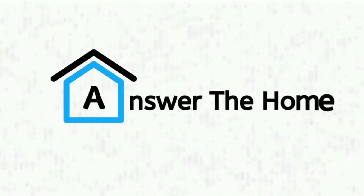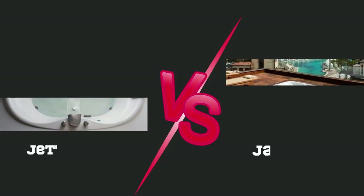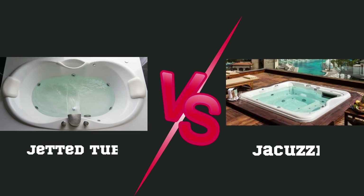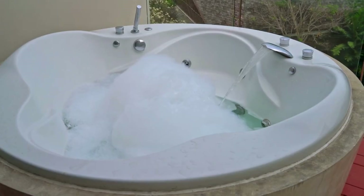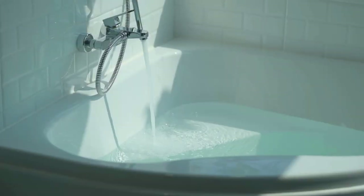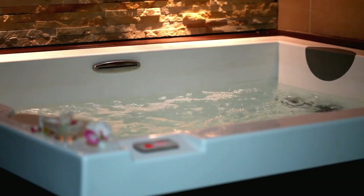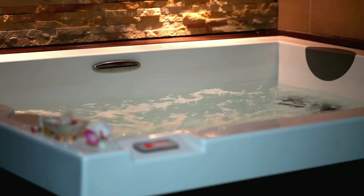Welcome to Answer the Home. In this video, we are going to compare between jetted tub versus jacuzzi. Let's see who wins in the battle. We will cover the primary differences between them, their outlook, size and dimension, ease of use, and benefits of using these tubs. Let's explore inside.